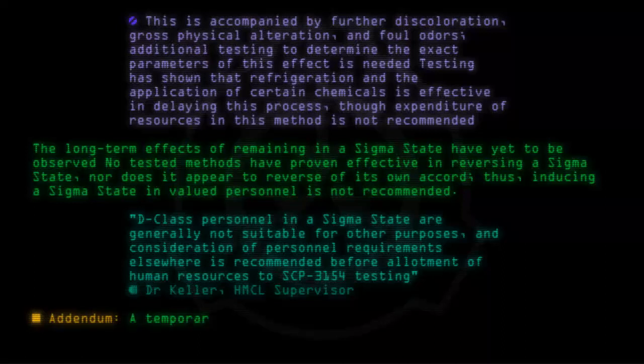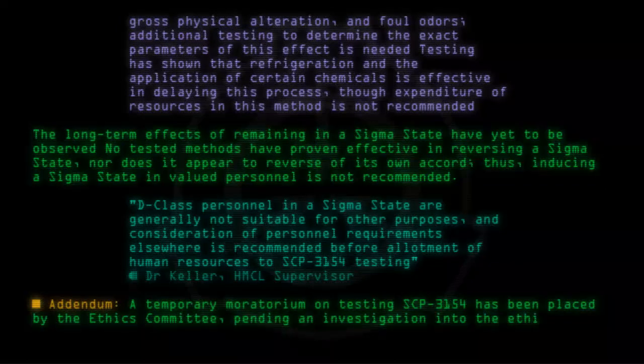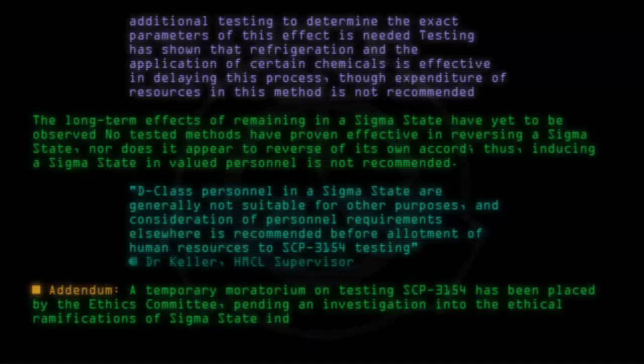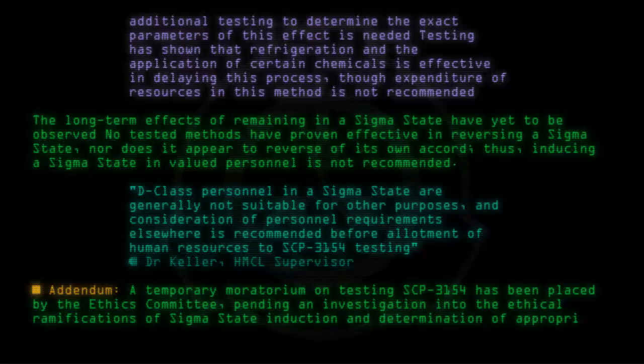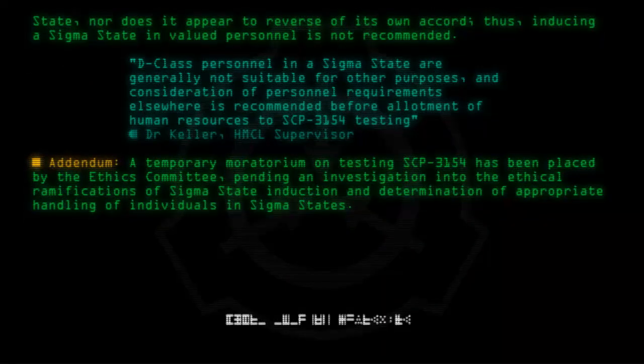Addendum: A temporary moratorium on testing SCP-3154 has been placed by the Ethics Committee, pending an investigation into the ethical ramifications of sigma state induction and determination of appropriate handling of individuals in sigma states.